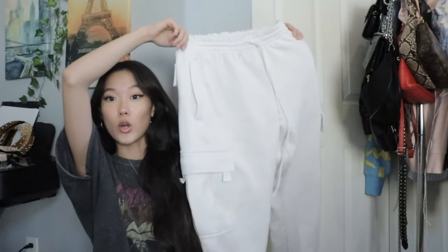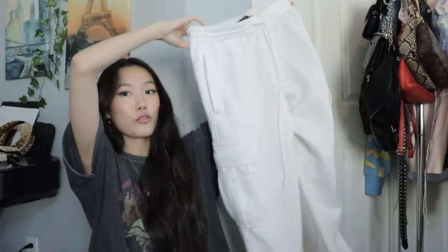Also, I almost forgot to mention these cargo sweatpants — they're literally to die for. I got them in like four colors. I initially bought them for my brother, but now because they're so comfy I've claimed them. I have this one in khaki and it's the most comfortable thing in the world. They're my new favorite sweatpants — not too basic like the jogger ones from Brandy. These ones actually have some flavor.